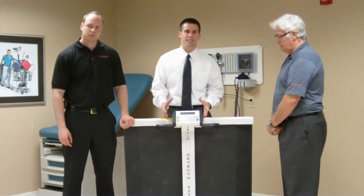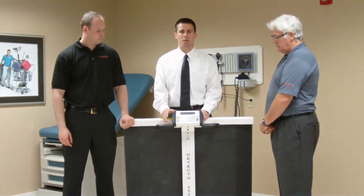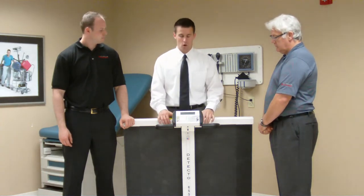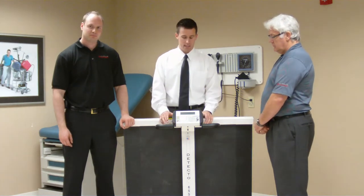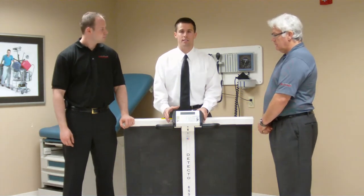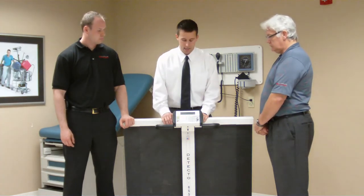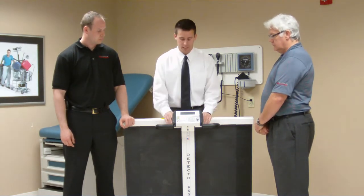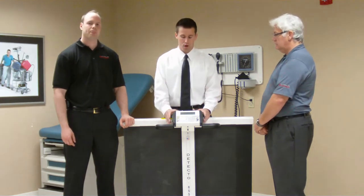There are actually several reasons why Detecto is superior to our competition. One is we're USA-made quality products — these are all made right in the heart of the USA. Two is the longevity that Detecto has had with our products. We've been in business since 1900, making quality scales ever since. Detecto does have the name brand, and we stand by our products.